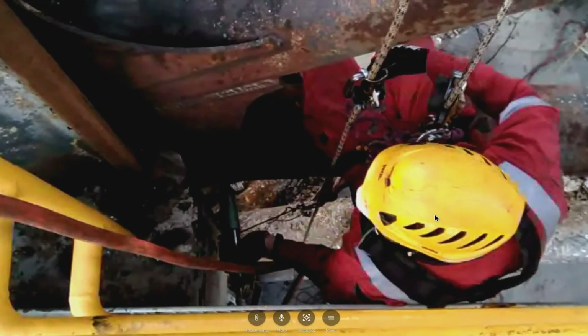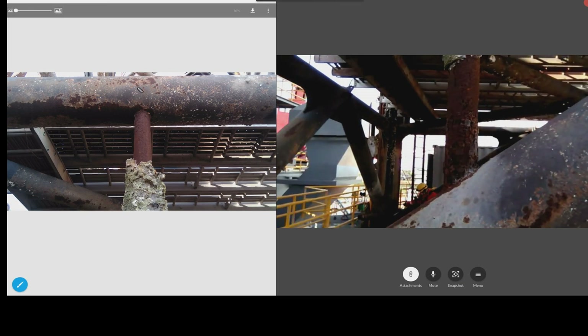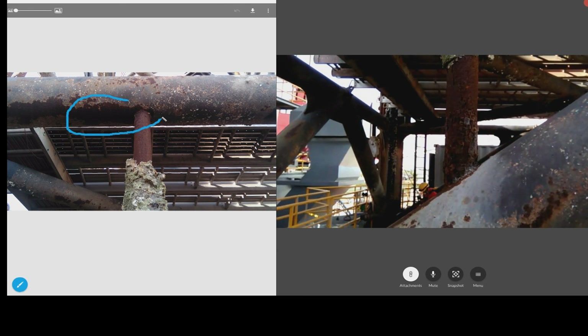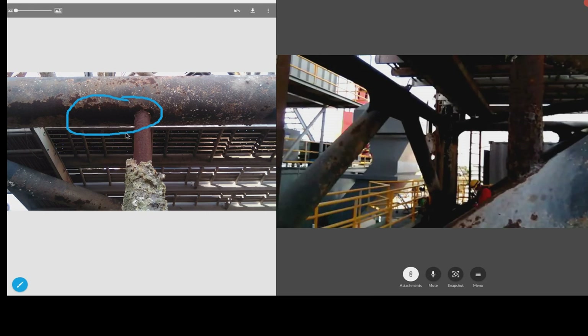When a second pair of eyes are needed, Skylight live video and audio assistance can save the cost of travel and help field staff resolve issues as they happen.